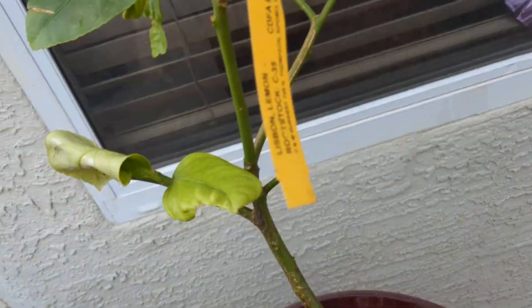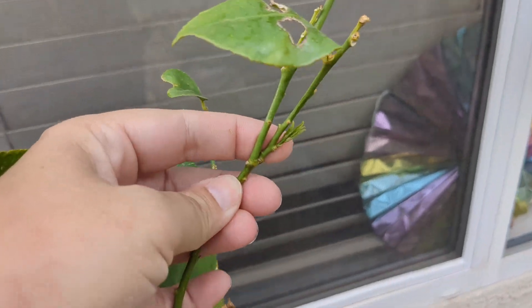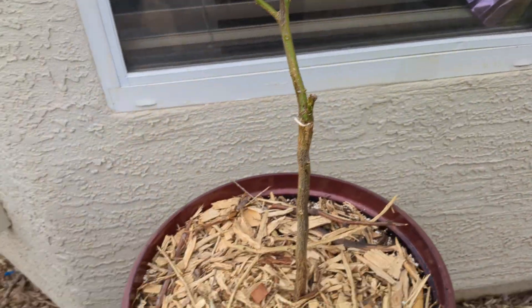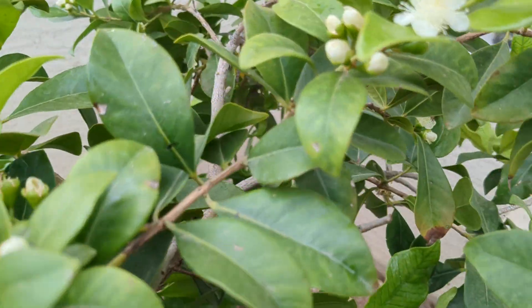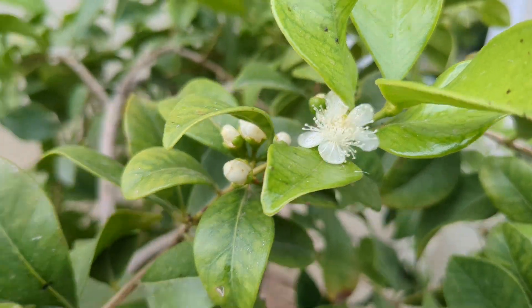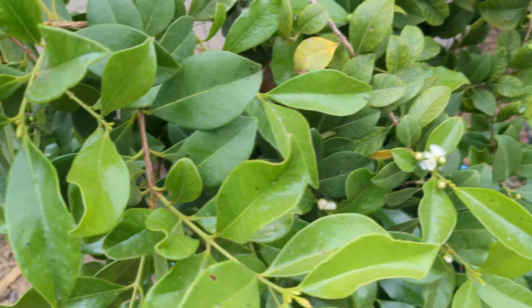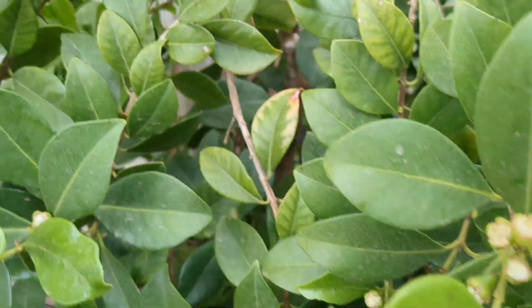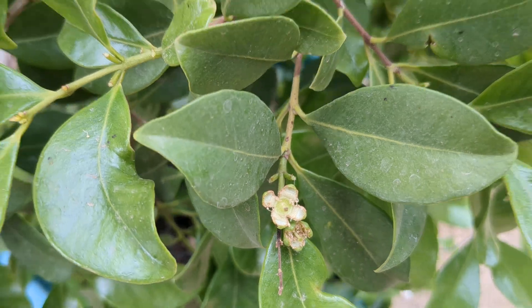And this is the lisbon lemon — it was doing terribly, but now it has new growth. And this is our guava — look at the flowers, they're so pretty. I don't know if we'll get any guava from here but I hope so. Here's one — looks like it might have been pollinated.